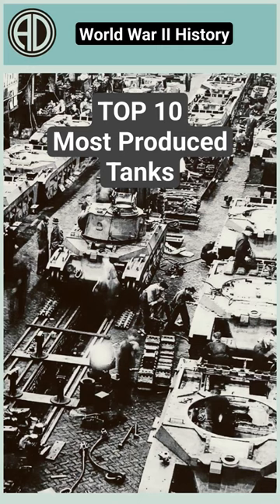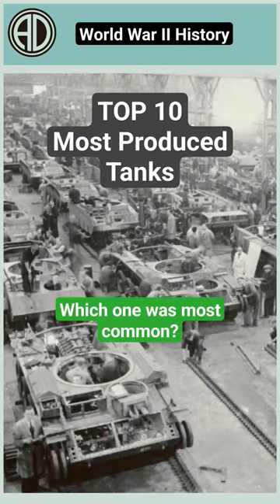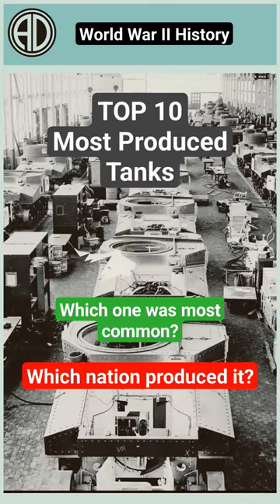Here are the top 10 most produced tanks during World War II. Would you have known which tank was the most common and which nation produced it?